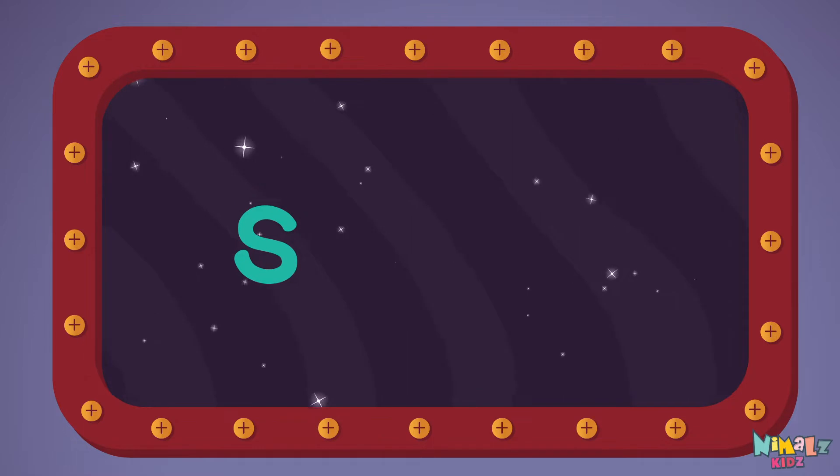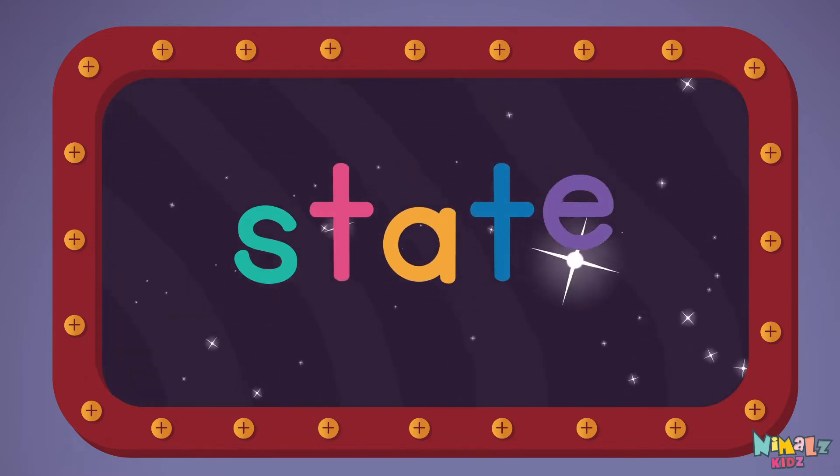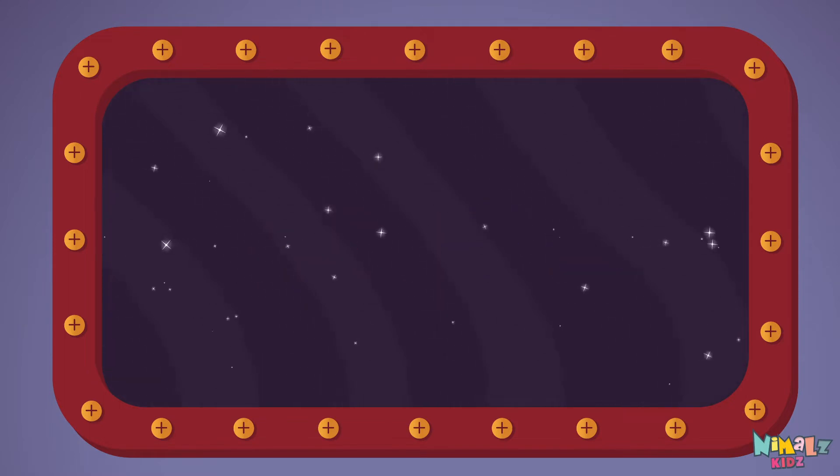S-T-A-T-E. State! Let's read it loud! State!